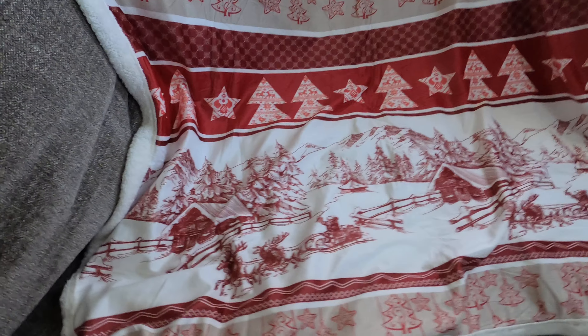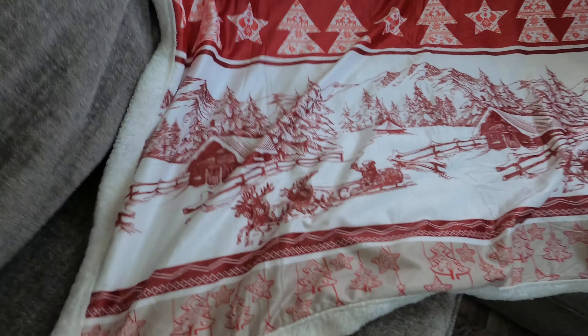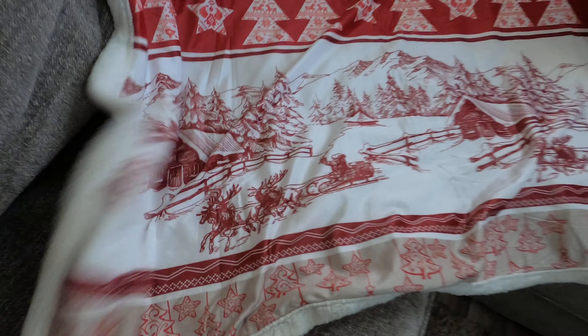Look how beautiful this looks on my sofa — it is just gorgeous. I just got done washing it and it washed up really well; it actually even feels softer since it was washed.